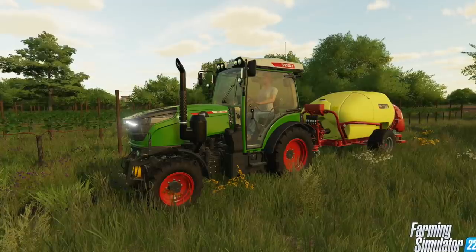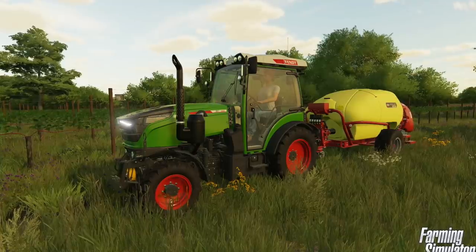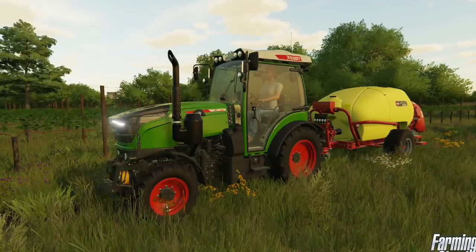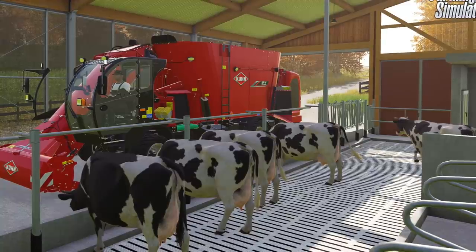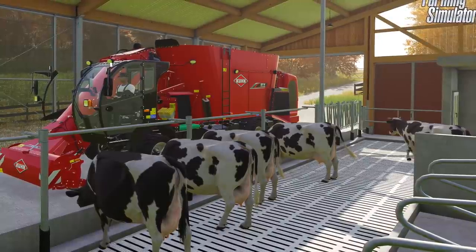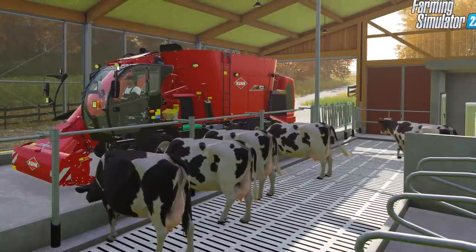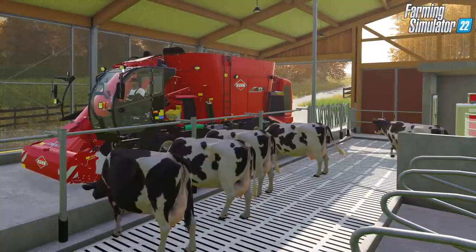Continuing the theme of vineyard tractors, we got another one — something brand new: the Fendt 200 Vario, shown here with the 207 engine. This is a smaller tractor used primarily for work in vineyards — for spraying, cutting, and tilling the soil. It is a very popular tractor for this purpose and I'm sure will be very popular in game as well. Next to last, we have another vehicle returning to Farming Simulator 22 after being gone for a generation: the Kuhn SPW feed mixer.